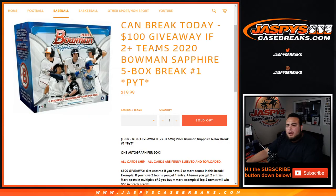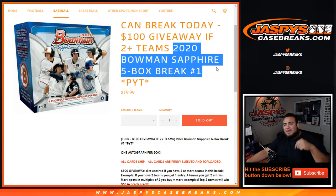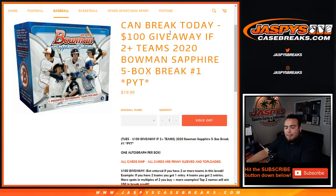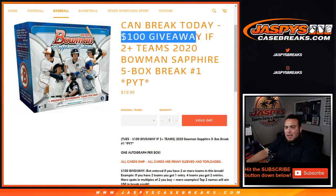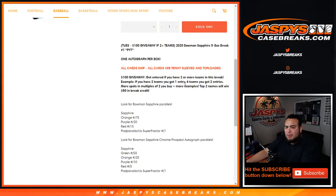What's up everybody, Jazzy over at Jazzy's CaseBreaks. 2020 Bowman Sapphire actually in stock today — was supposed to get here tomorrow, Tuesday, to break with Joe, but we're able to break some open today. Five box pick your team, number one, breaking today on this Monday July 6th. We have a hundred dollar giveaway if you buy two or more teams in the break. Buy two teams, get one entry; buy four, get two entries — the more spots you buy, the more chances you have to win. Top two names will win fifty dollars each in break credit.